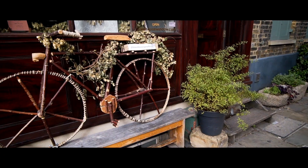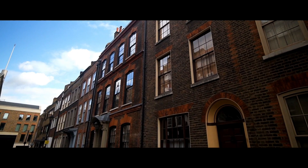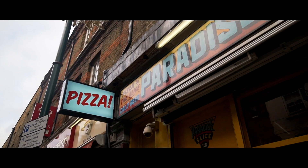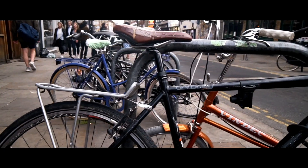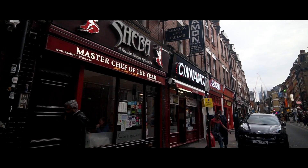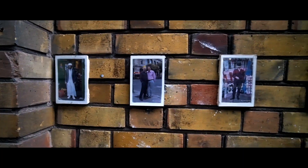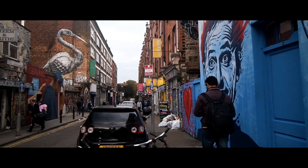Not too far from Spitalfields is Shoreditch, which is our next destination. This place is more than a normal market — it's kind of a street with many different stores. But to be honest and fair with the other markets, I didn't see as many people in the street. But I have to admit that this place has a lot of vibes. It's very alternative, you know.